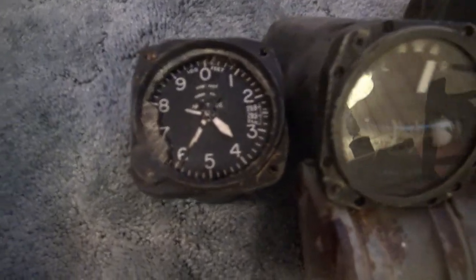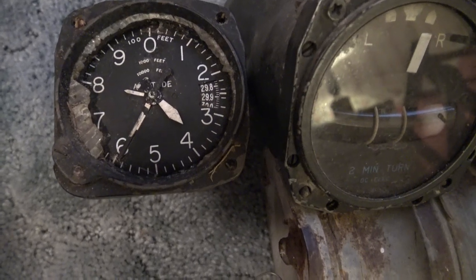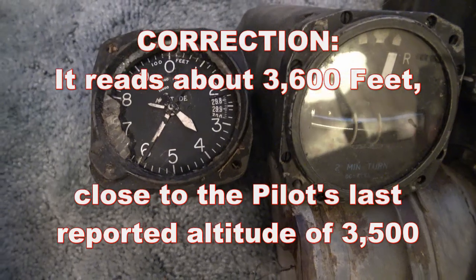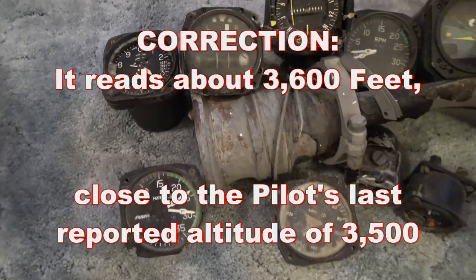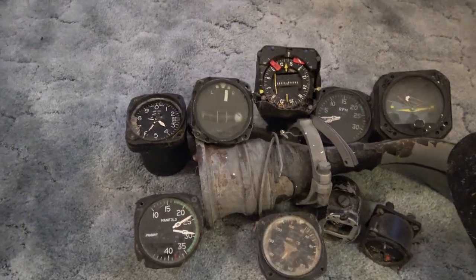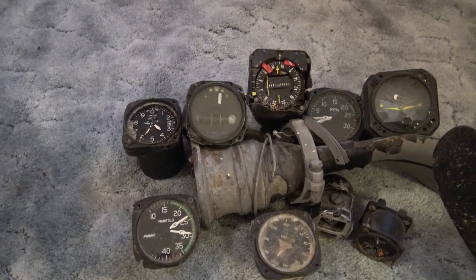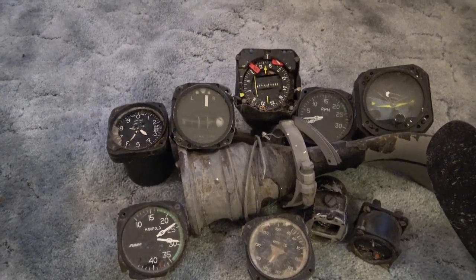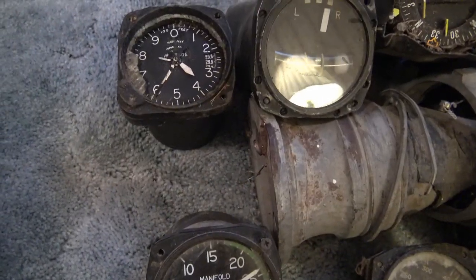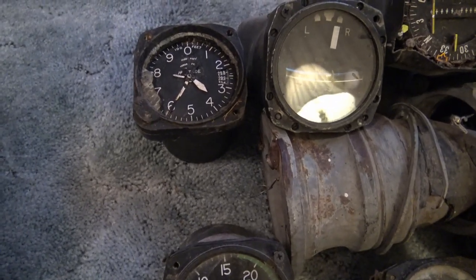Now the altimeter, which would show how high above the ground he was — when I found it, it was reading 4,600. The accident report says the altimeter was indicating around 4,000 feet, and the wreckage of the aircraft was found at 4,050 feet. Let's see if those needles had slapped the back of that indicator, leaving a mark to let them know maybe whether he had his altimeter set incorrectly.